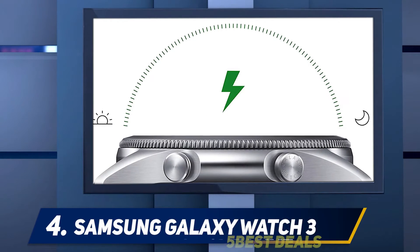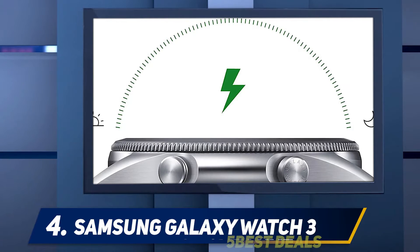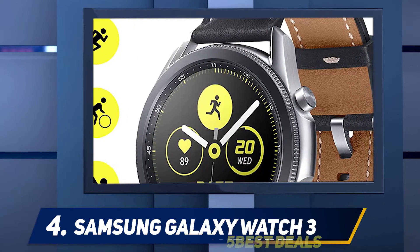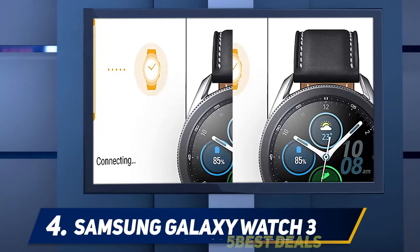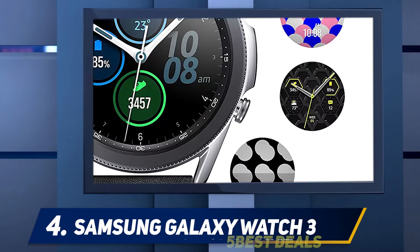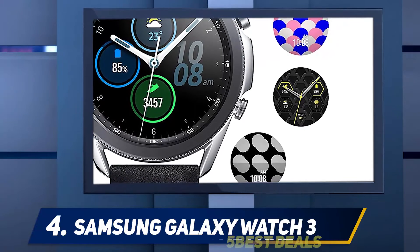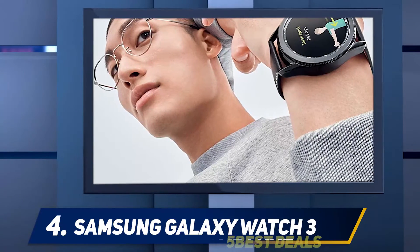At number four: the Samsung Galaxy Watch 3. Somewhat unsurprisingly, Android device manufacturers have never really been able to come up with a wearable as seamless and supported as the Apple Watch. It's not all their fault — Google neglects its Wear OS platform, which was already playing catch-up, and that leaves watches powered by it further and further behind. Third-party developers have had little incentive to spend time and resources supporting Wear OS.